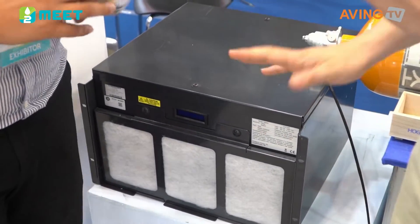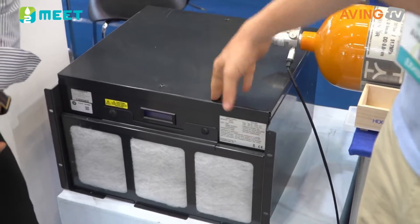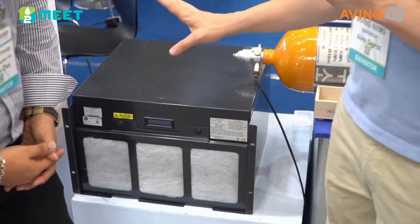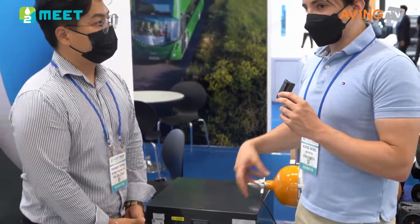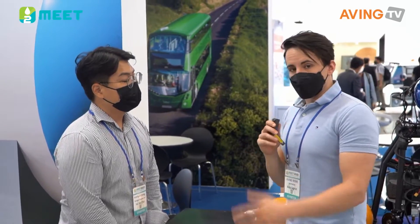This particular model is a stationary one that can be used at 4, 8, and 12 kilowatts — there are those versions available. One of the other things it has is a standby mode, which allows you to conserve the hydrogen fuel in the system.